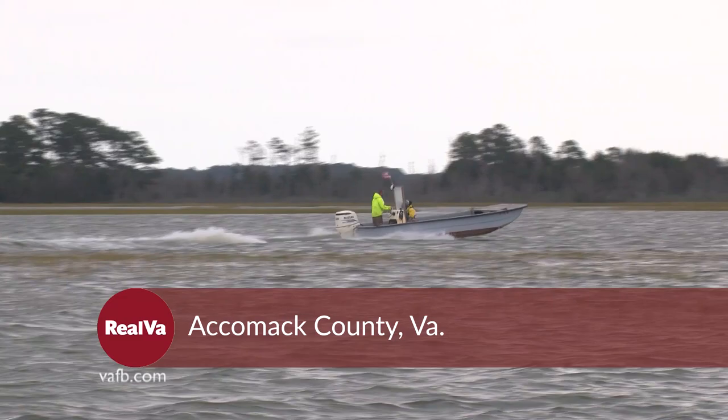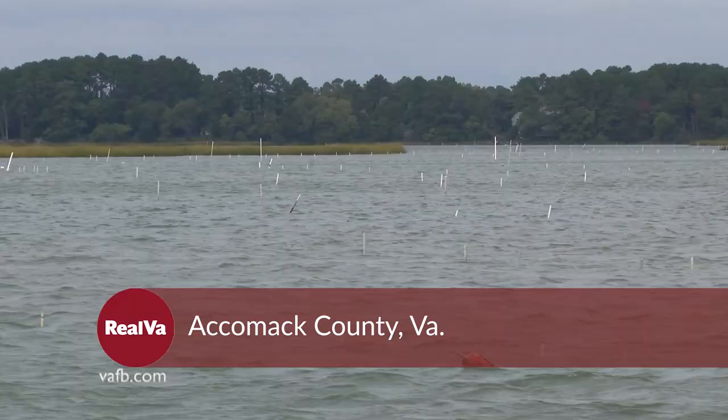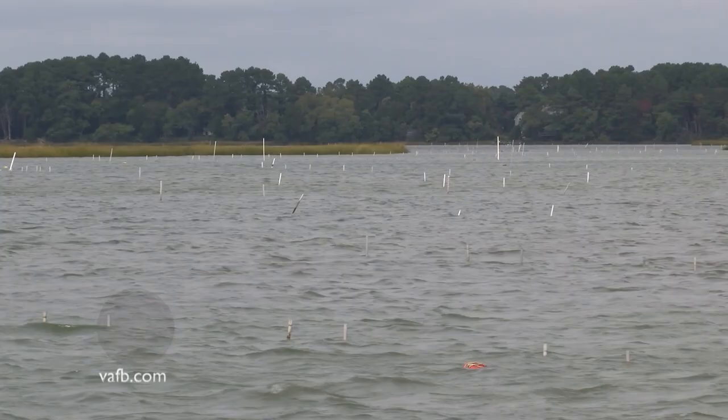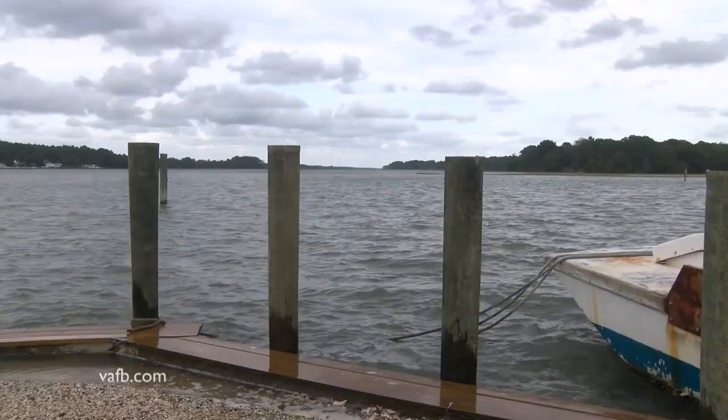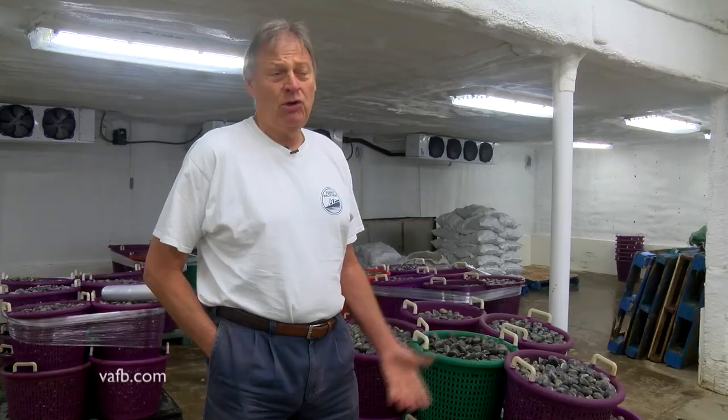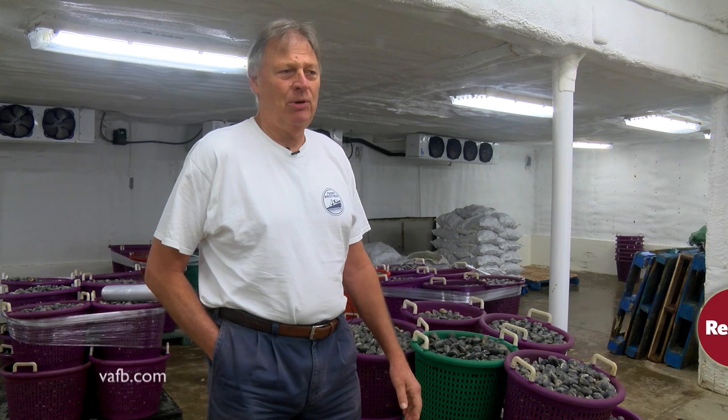The clams are raised out in Hog Island Bay because of the perfect water conditions. There are no freshwater rivers or streams, just salt water. And the tide rises and falls an average of six to seven feet twice a day, bringing in fresh water to grow the crop. Currently we're growing somewhere around 75 to 80 million clams a year for market.